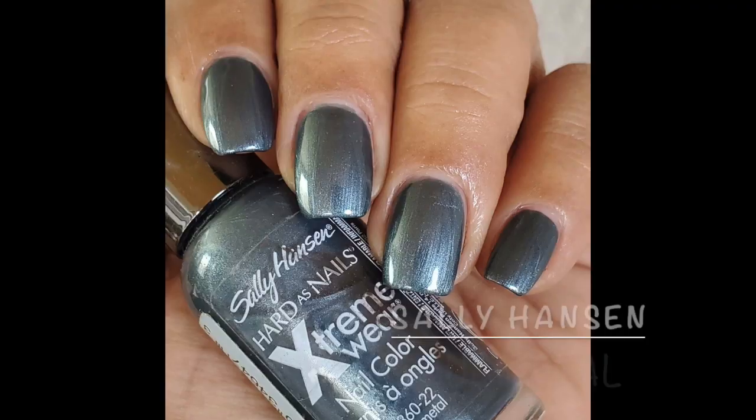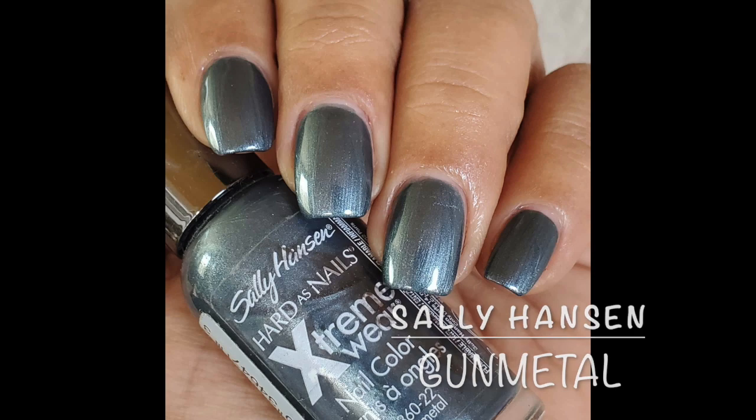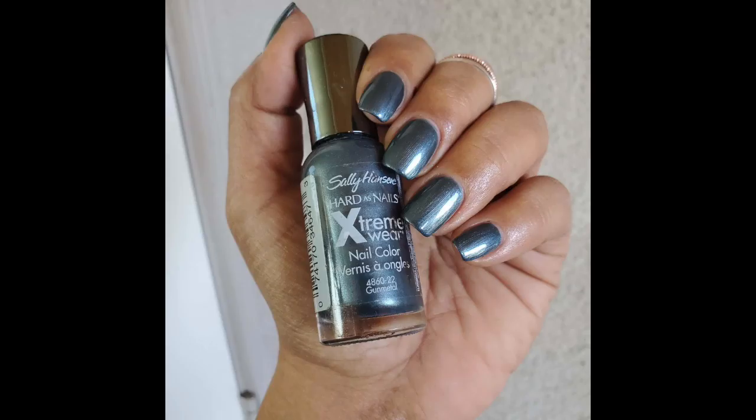The next manicure is using Sally Hansen's Gunmetal. This is a metallic — such a beautiful color. This used to be a staple for me during the winter time many moons ago, and I actually put it on my winter seasonal rack because it had been so long since I've worn it. Great formulation, a couple of coats for full opacity. This is one that I do have to be careful with because it does get a little brush-stroke-y on the nails.